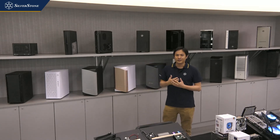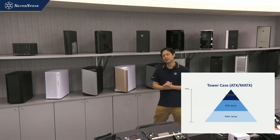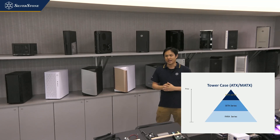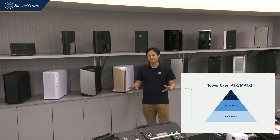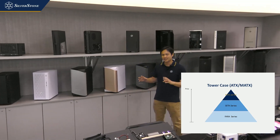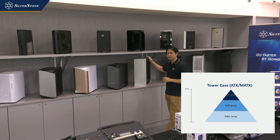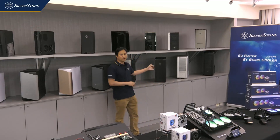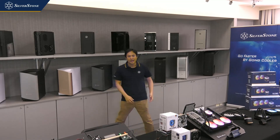We helped pioneer some of the really iconic examples you see today. For ATX cases, last year we introduced three new case series names: FARA cases representing our entry-level line of tower cases, the SETA series representing our middle to high-end range, and finally the ALTA case — the ALTA F1 — that combines the best of what we've created before from iconic cases such as the TJ11, TJ07, and the Fortress series.